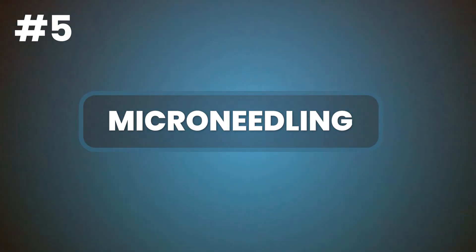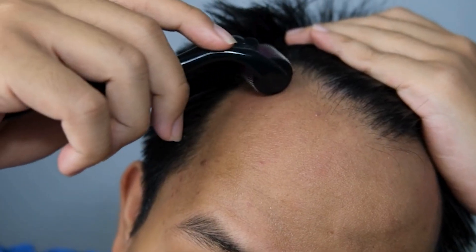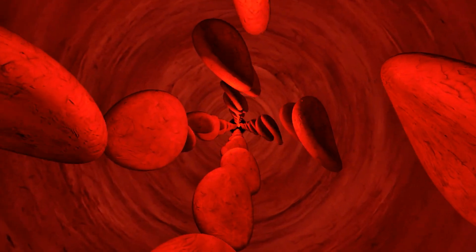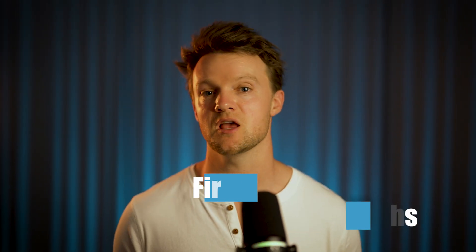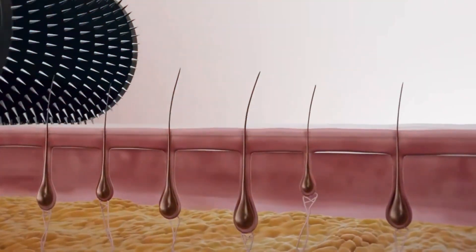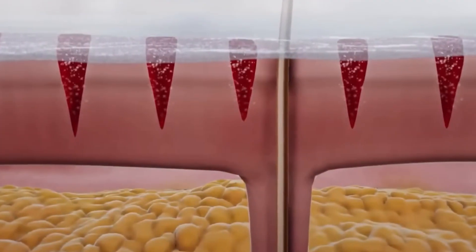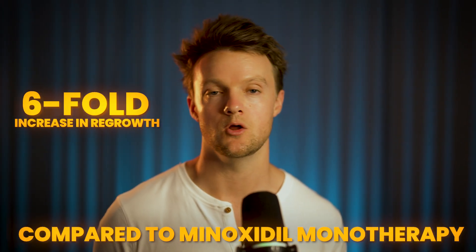Number five: microneedling. Microneedling involves making microscopic holes into your scalp, typically using a simple device called a dermaroller. It works by stimulating the scalp's natural healing process, promoting blood circulation, and encouraging the production of healthy collagen. To achieve visible results, you'll need a once-weekly session for the first three to four months, reducing to once every two to three weeks after that. Each session lasts at most half an hour, making this one of the most time-effective treatments available. Also, remember the poor absorption of minoxidil we discussed — the countless microscopic holes the dermaroller creates will dramatically increase minoxidil's penetration into the underlying dermis, which contains the follicles.